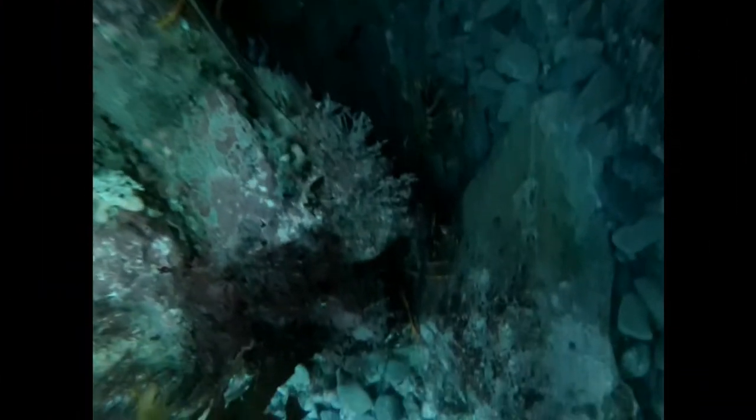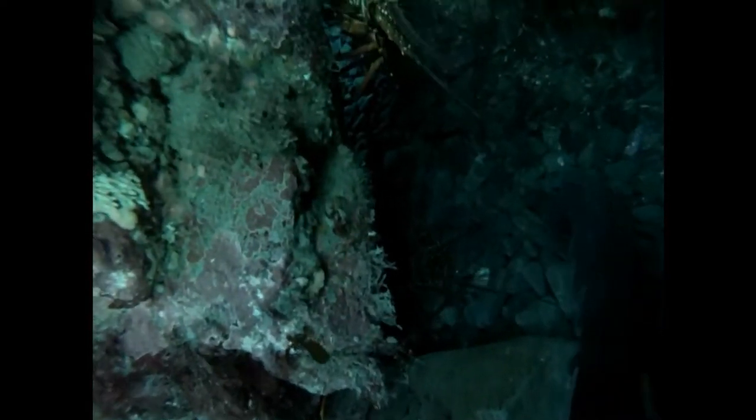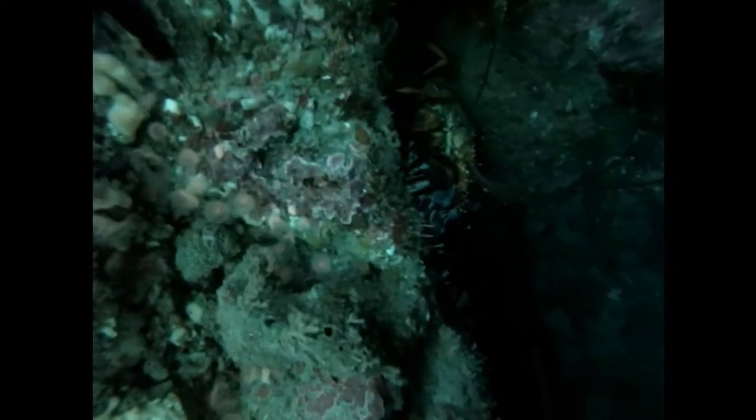If you're lucky enough to find one of these hiding under a rock, spare a thought for how it got there. Rock lobster, or crayfish as they're more commonly known, start life in a rather unusual way. To begin with, the male announces his presence by urinating in the water, and that's a signal to the female that he's there and ready for mating.